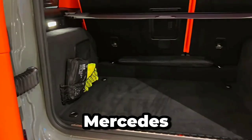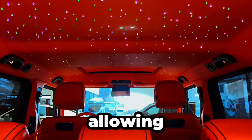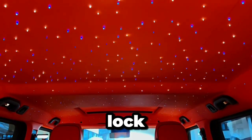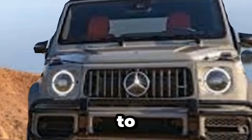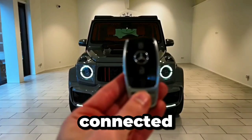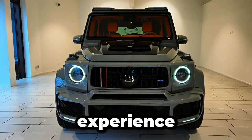Meanwhile, Mercedes me connect offers seamless integration with your smartphone, allowing you to remotely start, lock, or check your vehicle from anywhere. With in-car Wi-Fi for up to eight devices, you and your passengers can stay connected and entertained on the go, making every journey a pleasurable experience.